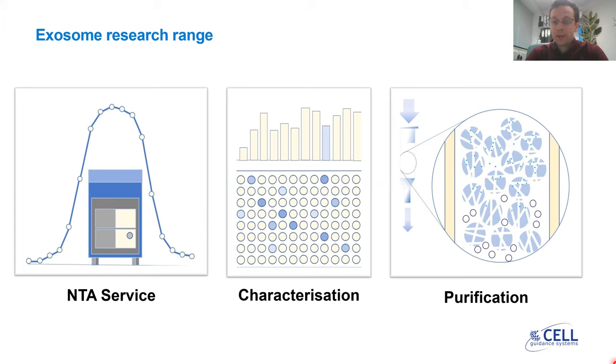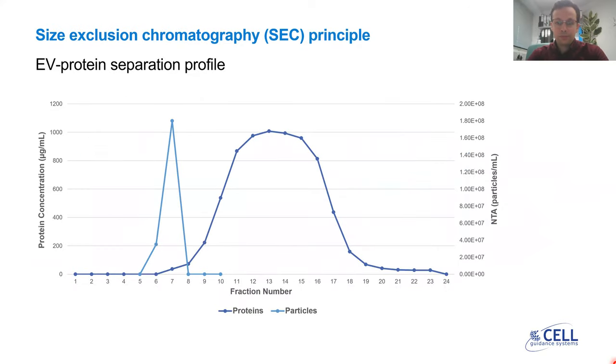Another comprehensive product range is the exosome purification range. This is based on the Exospin technology which uses size exclusion chromatography. Size exclusion chromatography, as most of you know, is based on the separation of proteins and particles based on size. As you can see in this graph, this separation is really good using this technique. However, there will be slight overlaps, as you can see here at fraction 7, between proteins and particles, but I'll further expand on this later in my presentation.